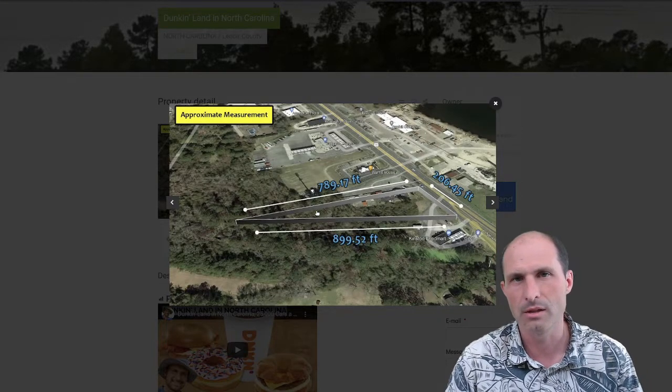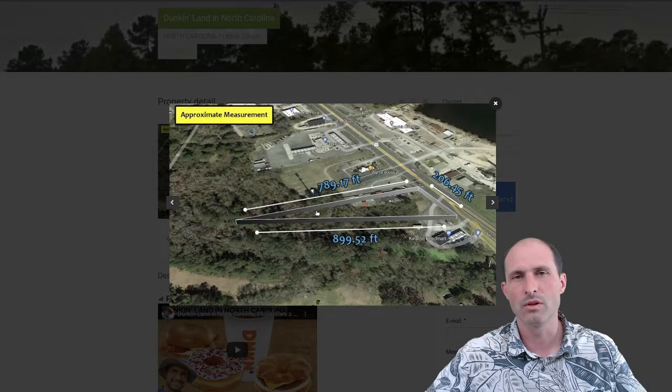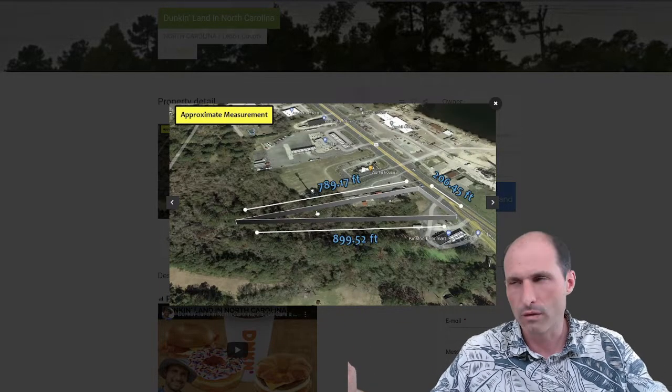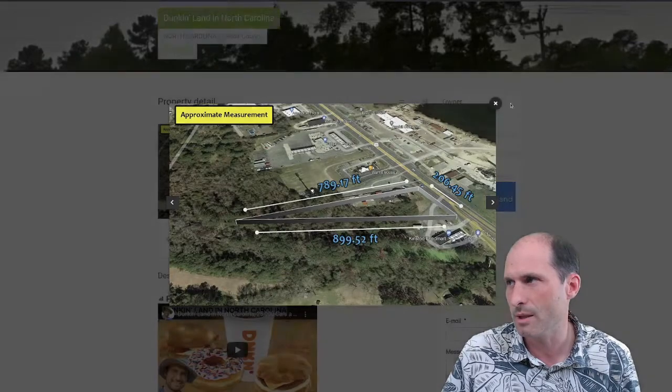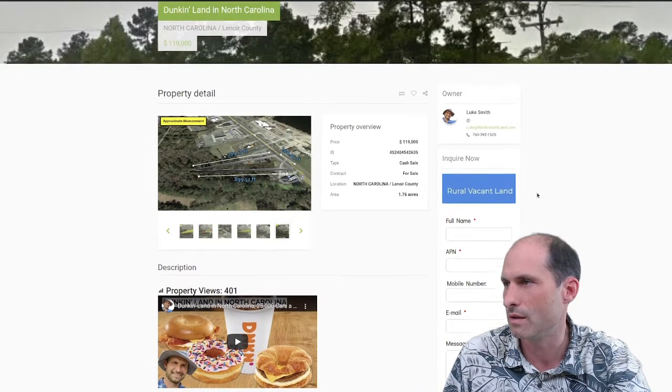Looking at the size and formation of this property, I think a smaller building fits on here with parking and drive-thru pretty well. I'm thinking Dunkin', because Dunkin' Donuts kinds of shops are being built really fast all over the place because they're highly economic. This makes me want to build one of these things.